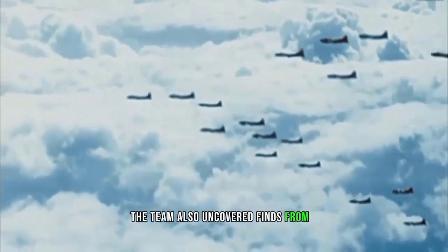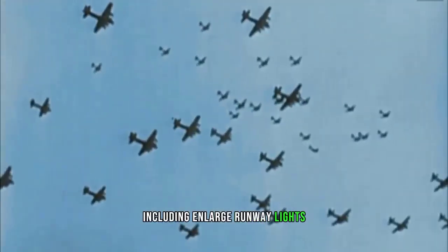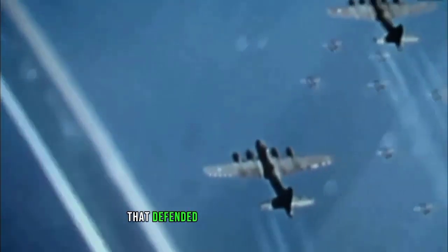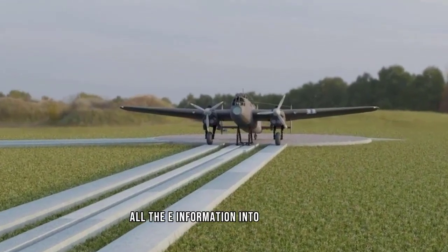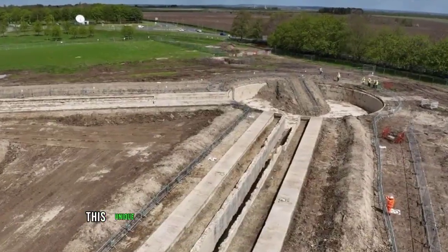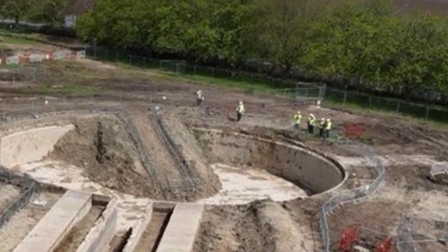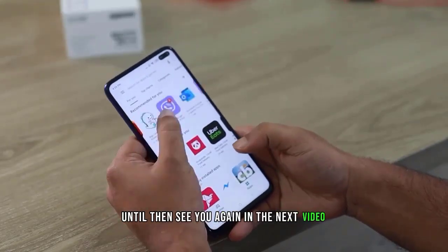The team also uncovered finds from a later runway in the vicinity, including large runway lights roughly one meter square, and a previously unknown gun emplacement that defended the runway from attack. Once the study is completed, all information and discoveries will be preserved in an archive, creating a lasting archival monument of this unique relic from the early days of World War II.